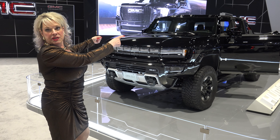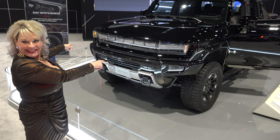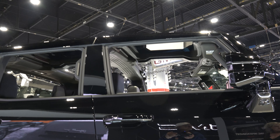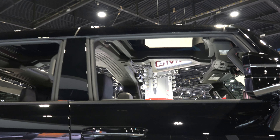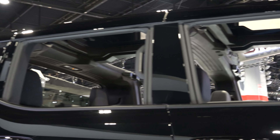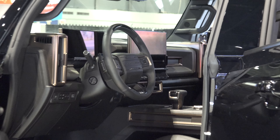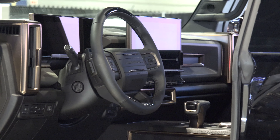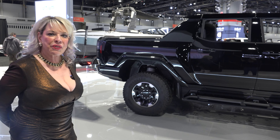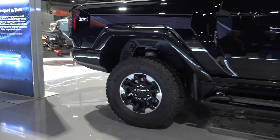Check out the roof panels — there are four of them and you can store them in the front trunk. Check out the wheels, the big oversized tires and the suspension. It can go over anything.